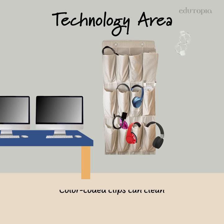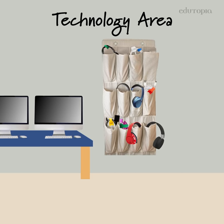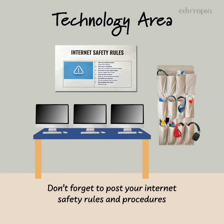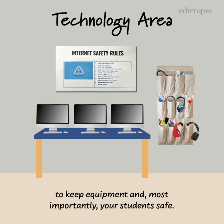Color-coded clips can clean up messy cables and chargers. Labeling technology helps hold students accountable for items they use. Don't forget to post your internet safety rules and procedures in this area as well, to keep equipment and, most importantly, your students safe.